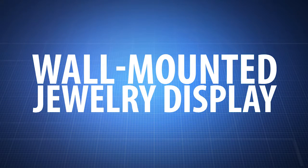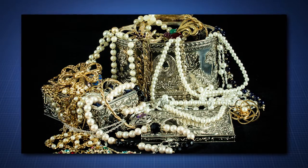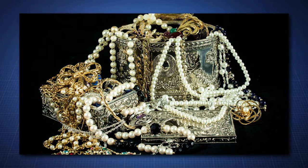Are your necklaces getting tangled? Are you having trouble viewing all your jewelry and accessorizing before you head out the door?